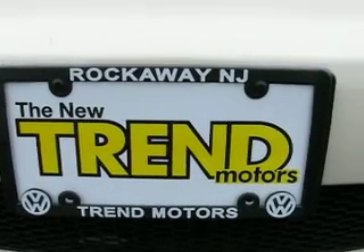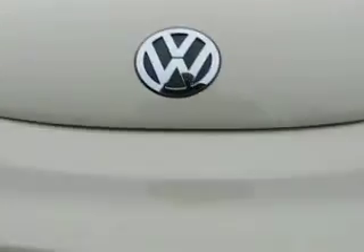Trend Motors Pre-Owned Center. Lloyd, here's that Cabrio — Beetle Cabrio.